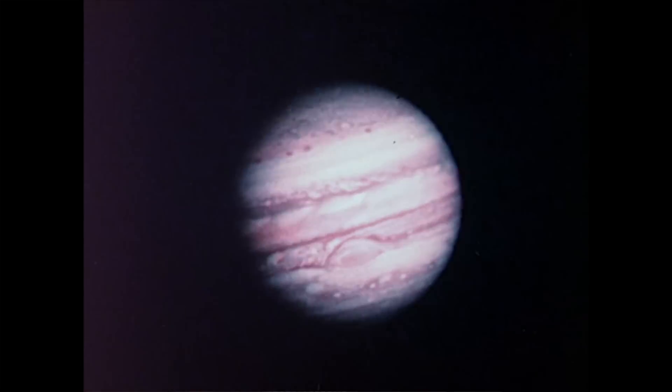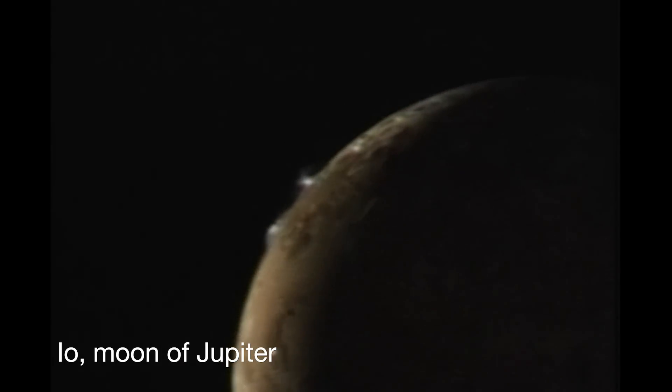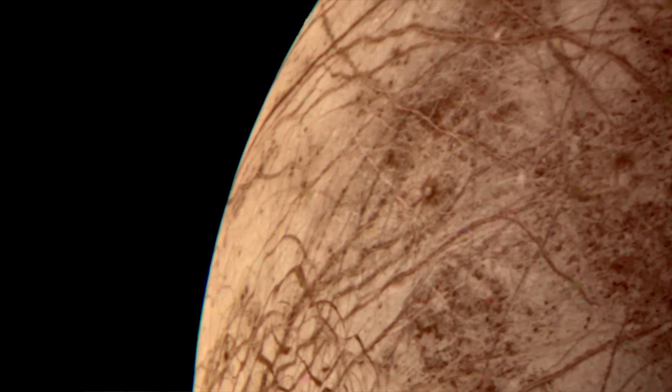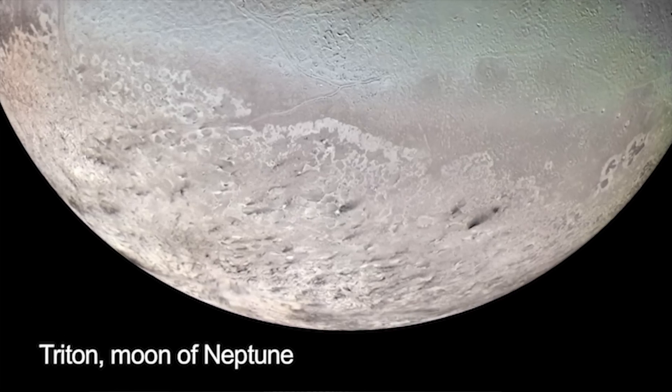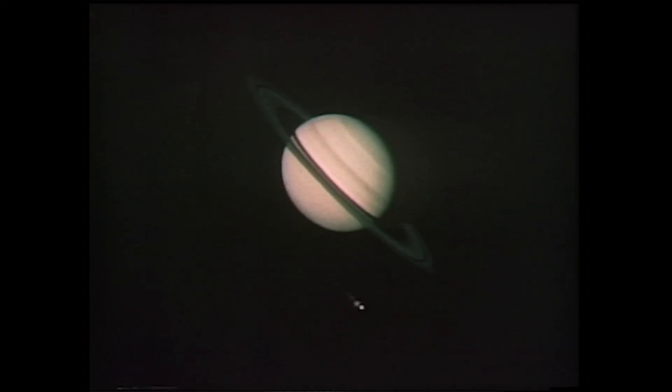Voyager changed our view of the solar system, really. I mean, we saw active volcanic activity on Io. We saw the possibility of an ocean on Europa. Just time after time, we were discovering things that we had not really even imagined some years before the Voyager mission. What makes it so exciting is not only do we confirm what we thought we knew, but even better, it tells us where we didn't know that there was something to be discovered.